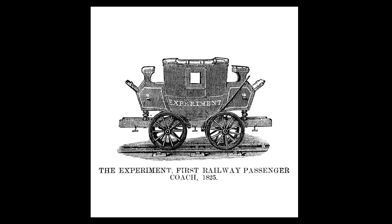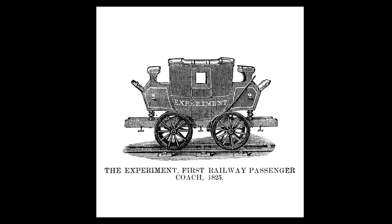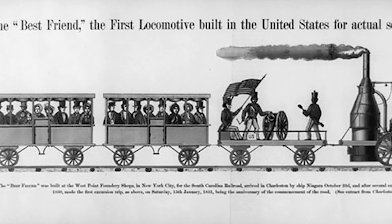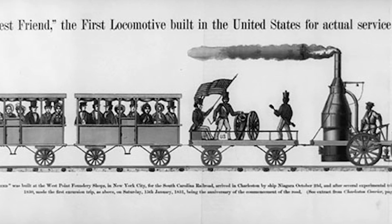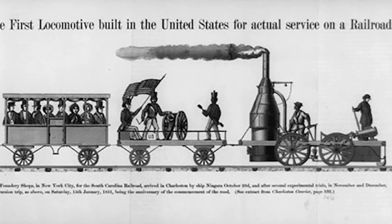Early rail travel was often an unpleasant experience. The first passenger cars were literally boxes mounted on wheels with little accommodation for comfort. They had few if any amenities, and passengers were shaken, jolted, and bounced along bumpy tracks as they traveled to and from their destinations.